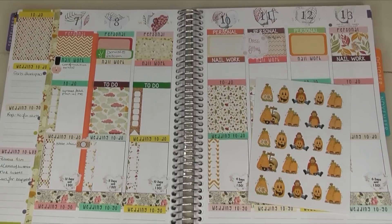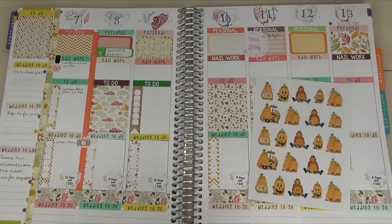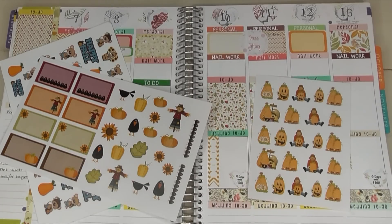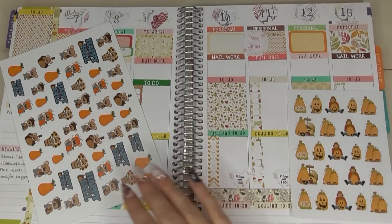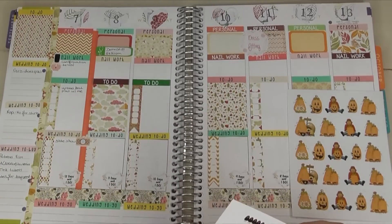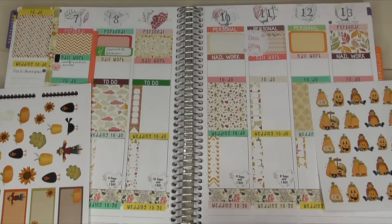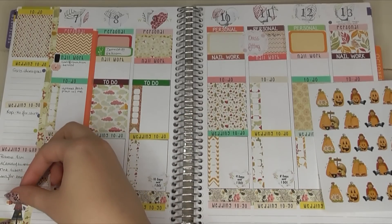I have a haul video coming soon featuring stickers from Twice as Nice Lettering — you all know how much I love her stuff. I think some of her stickers will match this spread really nicely. I'm going to go in with some scarecrows and pumpkins and just decorate this week a little bit, especially since I don't have much room for decorating anyway — it's actually a very functional week.